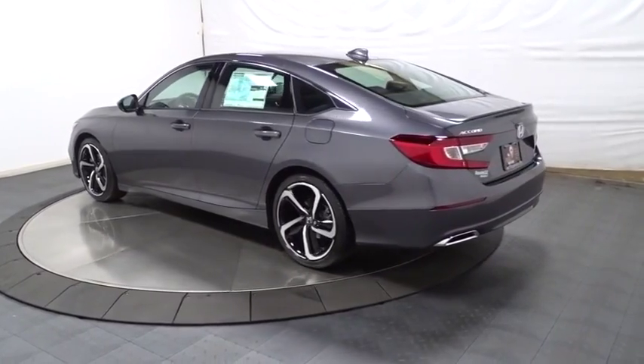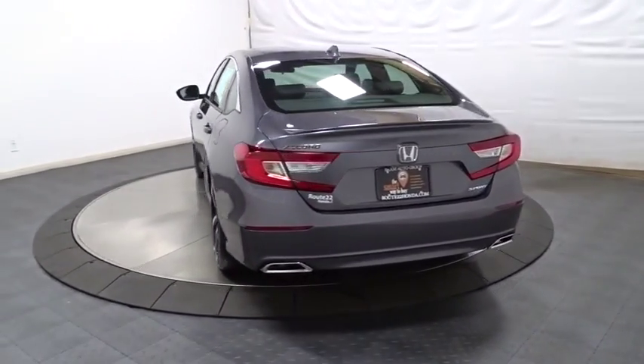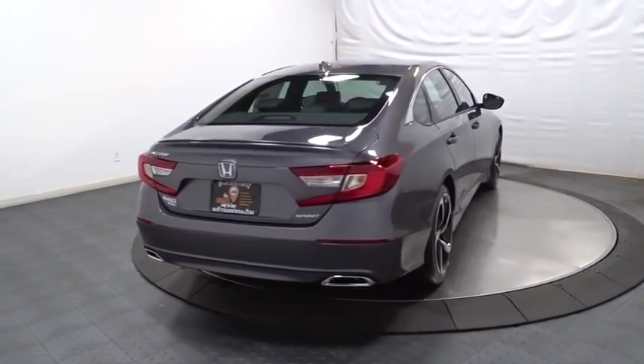Keyless entry, backup camera, Bluetooth, leather wrapped steering wheel, front wheel drive, trip computer, fog lights, brake assist, day and night rearview mirror.